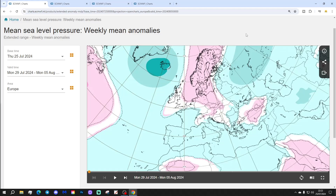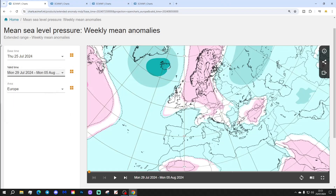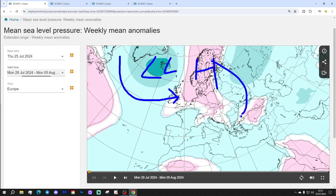Let's start off with week one — mean sea level pressure anomaly — taking us through next week, Monday the 25th of July to Monday the 5th of August. There's a bit of a battle going on here. We've got high pressure over Scandinavia, low pressure around Greenland and Iceland in the Atlantic, with the low pressure trying to bring in a westerly flow and high pressure over Scandinavia trying to draw in an easterly or south-easterly.